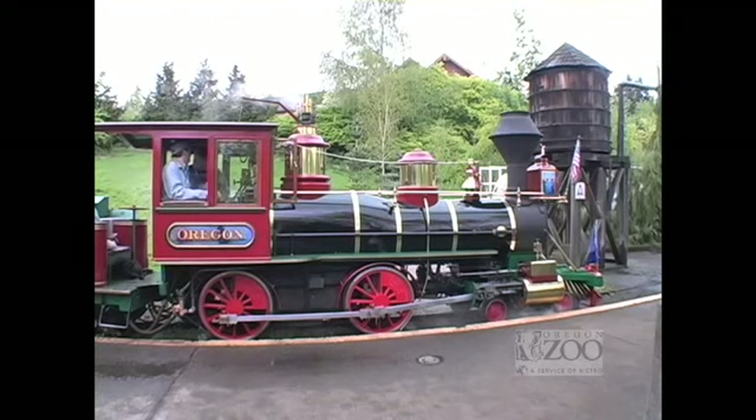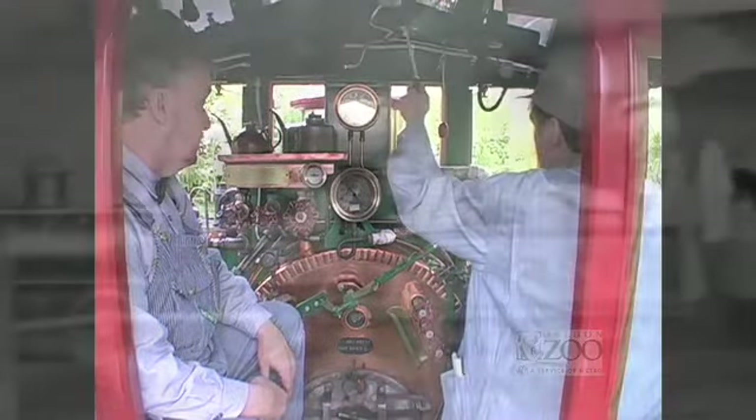Created to celebrate the state centennial, the Oregon Steam Locomotive is an actual working steam engine, patterned after a classic 1850s train.